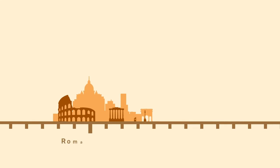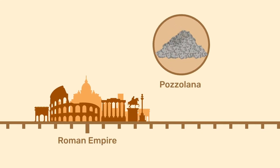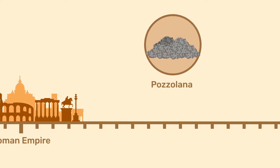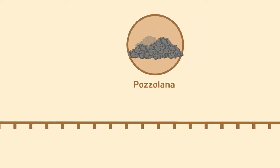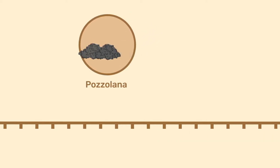Good pozzolans are only available in limited amounts and locations, so their supply dropped at the fall of the Roman Empire, probably an important reason for the loss of mortar quality over the subsequent centuries.